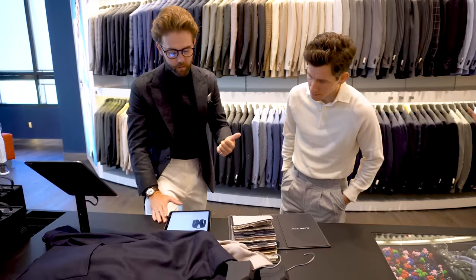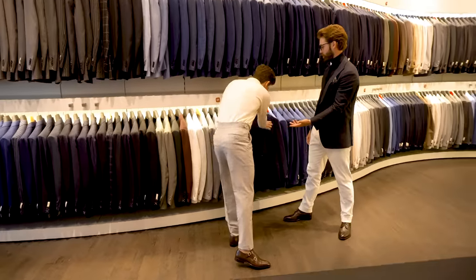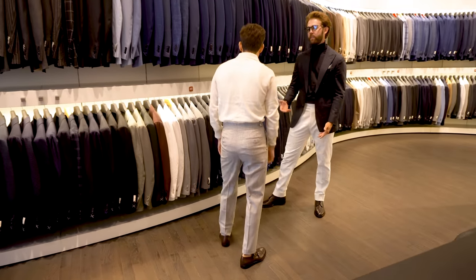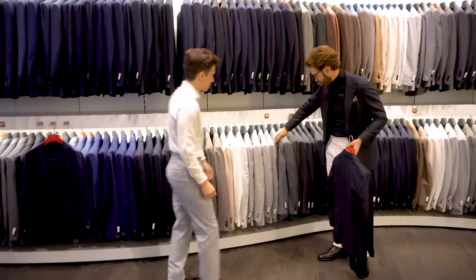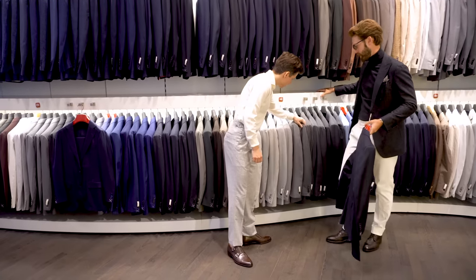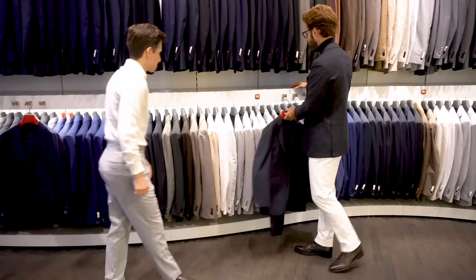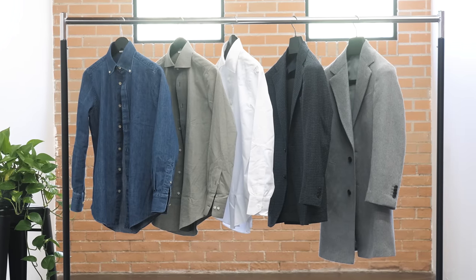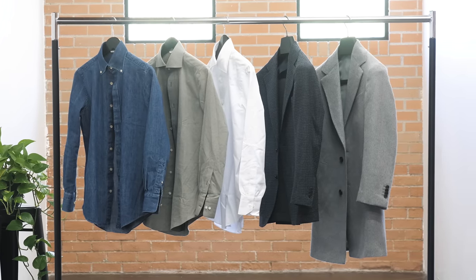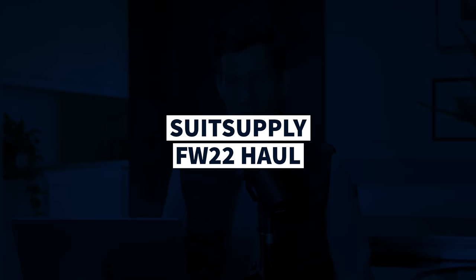Noah guided me through all of the different customization options for my jacket, pants, and shirts. You can really geek out with all the options — everything from the shoulder construction to the waistband design, and of course the jacket lining and the monogramming. After going through all that, my job was pretty much done. The custom order would be shipped right to my front door in just a few weeks. I'm happy to say that, once again, Suit Supply did not disappoint. So for the rest of the video, I'm going to put together some outfits using everything I got from this haul, including the ready-to-wear stuff and the custom items.